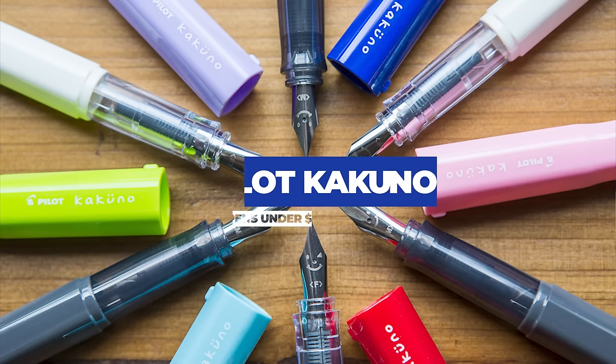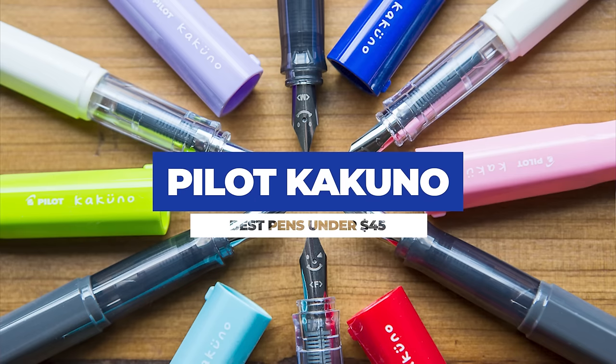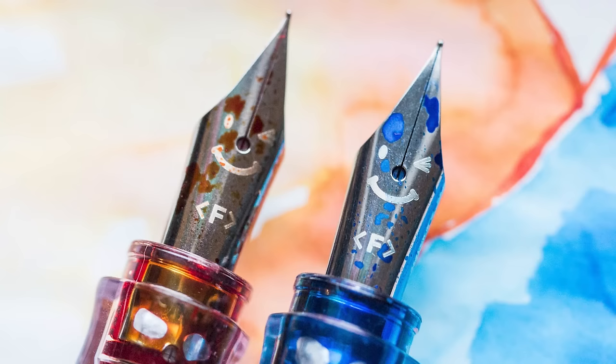If you watched my previous video, you know I had to put the Pilot Kakuno on this list. For less than $15, this pen offers fun colors, a durable build, and the option to get a Japanese extra fine nib. Plus, what other fountain pen gives you the option to choose a facial expression for your nib? It's like the pen is happy to see you every time you uncap it.